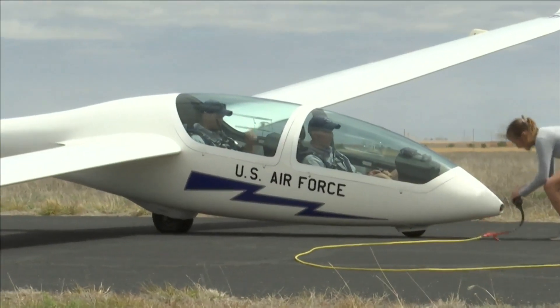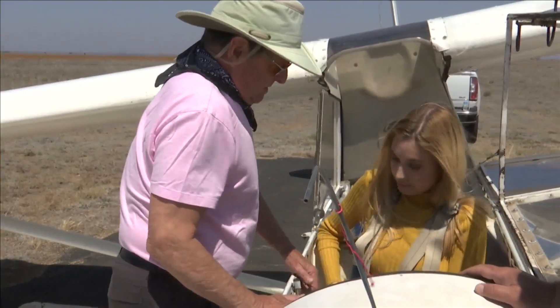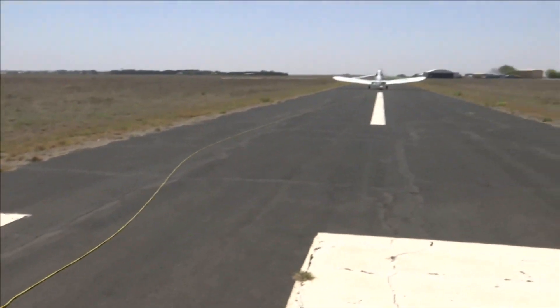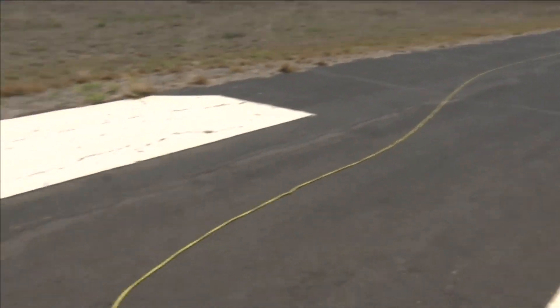But how does a plane take off without an engine? I got to go up to find out firsthand, after some safety briefings of course. Now I'm strapped into the cockpit and we are just moments away from takeoff. My plane is tethered to the plane in front of us, and when that plane takes off, it will pull us into the sky. Then the tether will release and we'll be gliding.